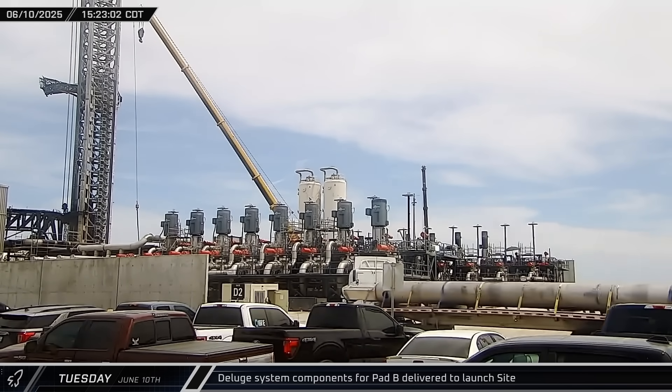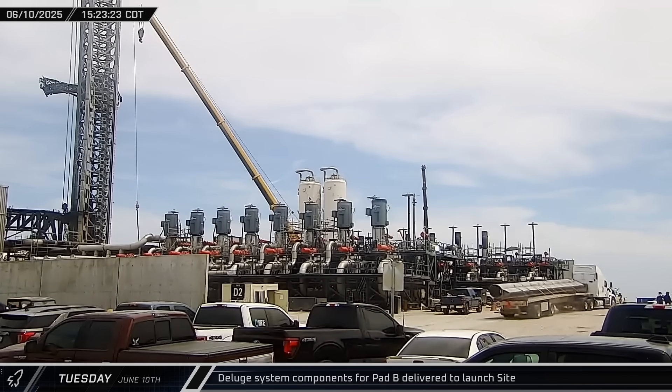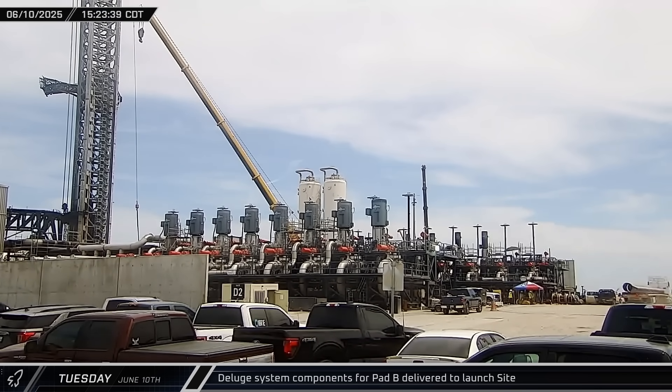The final manifold section for the second launch pad's water-cooled deck was also delivered, which should help increase the flight rate by reducing the wear and tear during a launch.